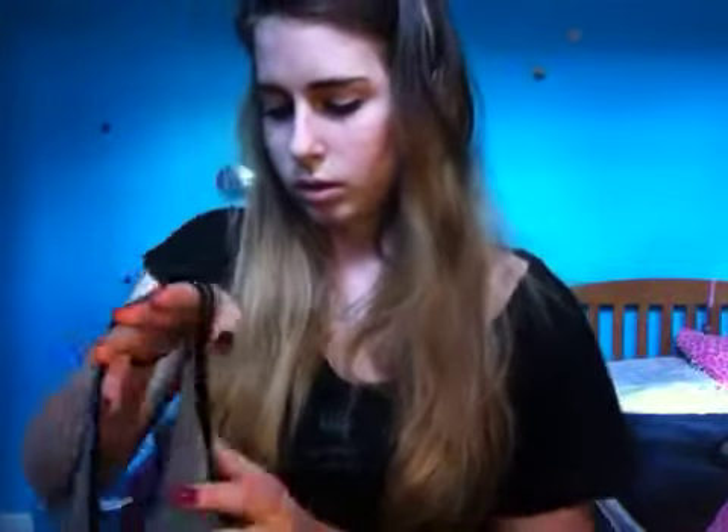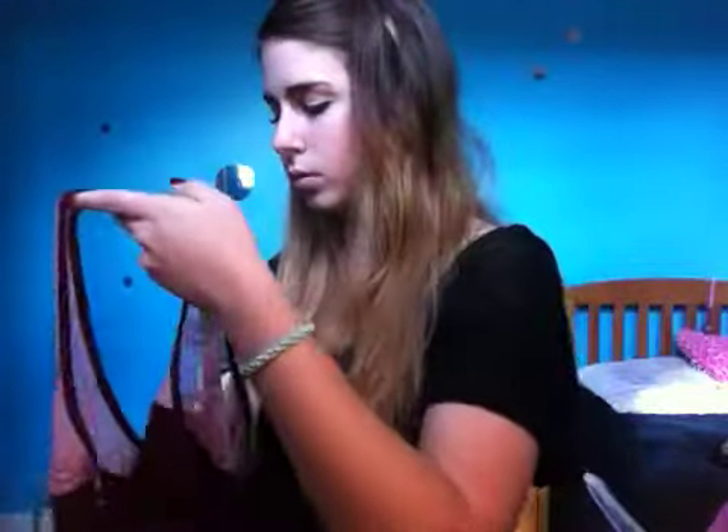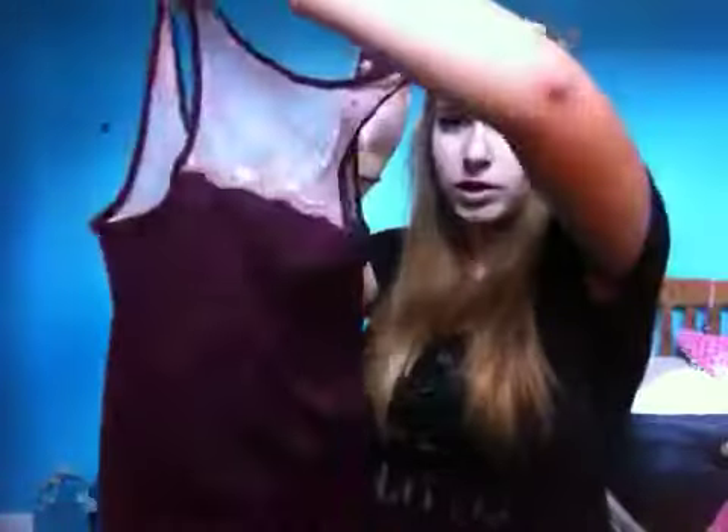And then I got two tank tops. They have lace on the top and they're just basic tanks. I got a black one and a purple one — they were buy one get one 50% off. Both have the lace detail and I think they're really cute. The tank tops were $19 and one was 50% off, and the yoga pants were $29.99, so that was a pretty good deal.